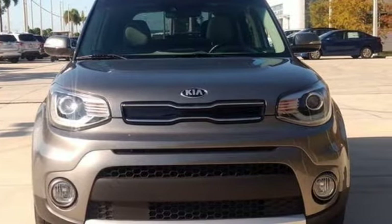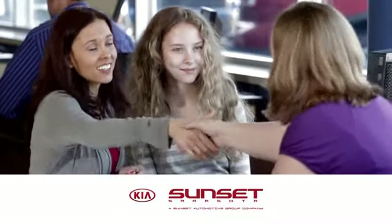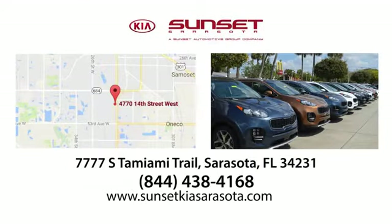Take it for a test drive today. Sunset Kia in Sarasota. Stop in and see us today at 7777 South Tamiami Trail in Sarasota, Florida.